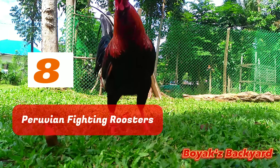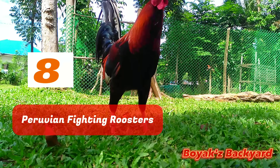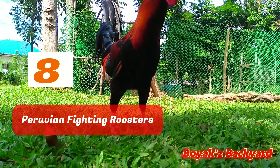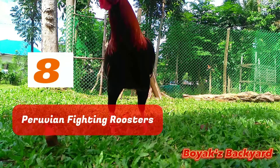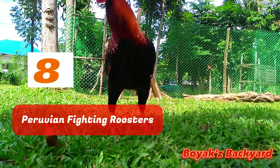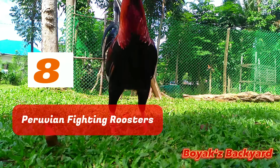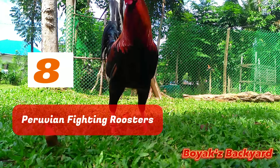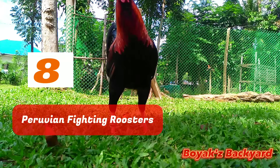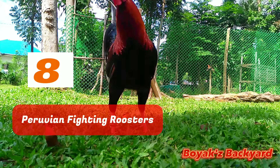Physical characteristics: They are huge roosters with a commanding presence. They aren't as tall as Malay chickens, but they're big, heavy, and muscled — when fully mature, some weigh more than nine pounds. Fighting style: Peruvian Gamefowl are significantly more aggressive than most kinds. They are bred to be competitive, ready to battle at any time. Because these birds strike swiftly, most battles with Peruvian Roosters are brief.